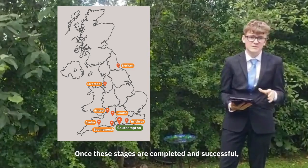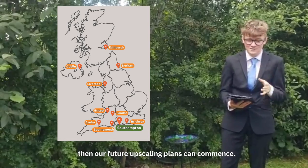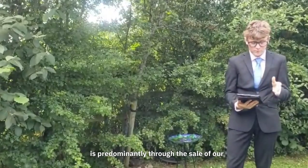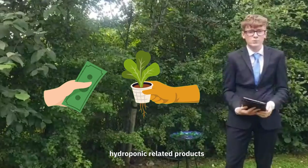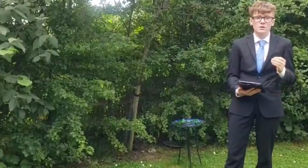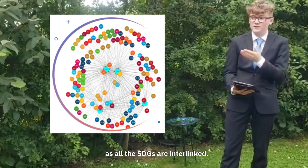Once these stages are completed and successful, our future upscaling plans can commence. The main way we will finance our national expansion is predominantly through the sale of our hydroponic-related products, as well as funding opportunities and green investing. Along the way, we will tackle many other SDGs, as all the SDGs are interlinked.